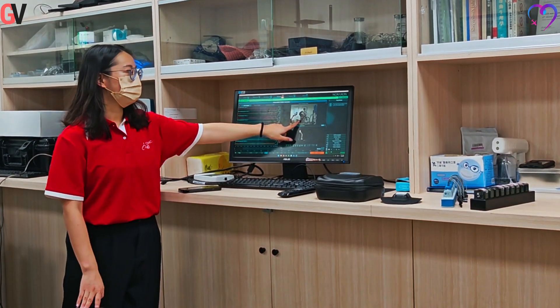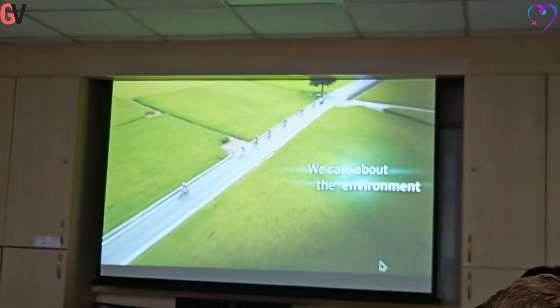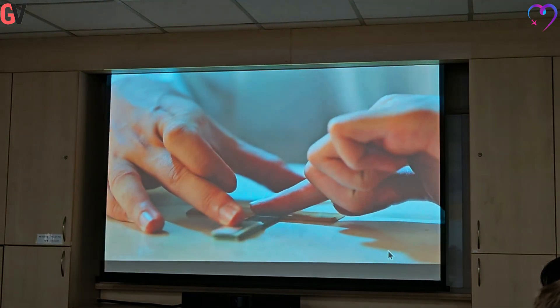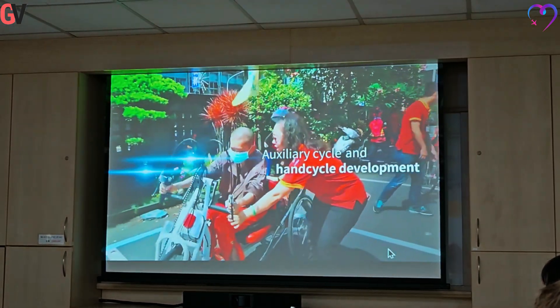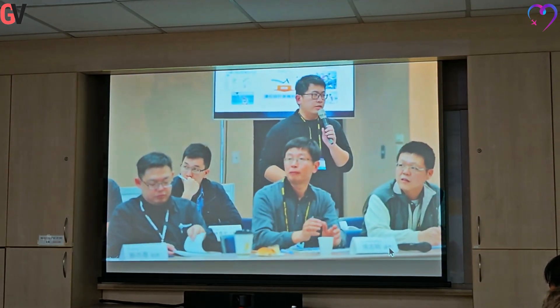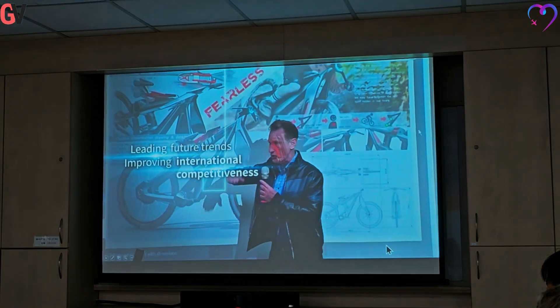The center also plays a role in promoting sustainability. As the Secretariat of the Bicycling Alliance for Sustainability, BAS, established in 2022 with member manufacturers like Giant and Merida, CHC works to reduce carbon emissions and achieve net-zero transformation within the bicycle industry, including training and carbon footprint assessments.